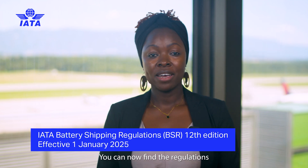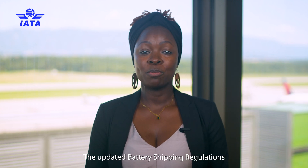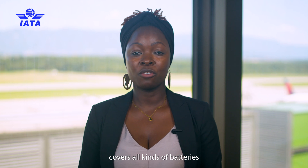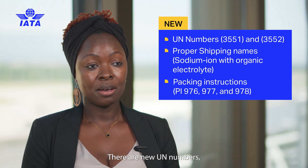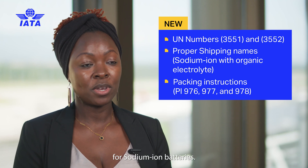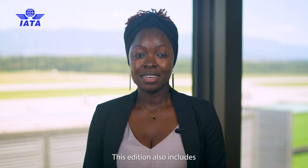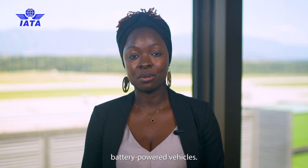You can now find the regulations for all battery types in one place. The updated battery shipping regulations cover all kinds of batteries, from lithium to nickel metal hydride and other dry cell batteries currently shipped by air. There are new UN numbers, proper shipping names, and packing instructions for sodium ion batteries. This addition also includes equipment containing sodium ion batteries and battery powered vehicles.